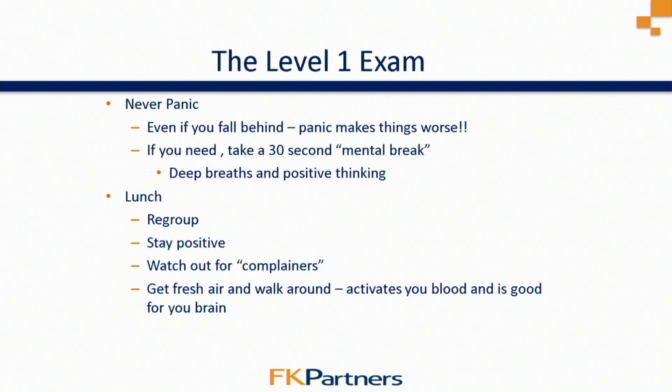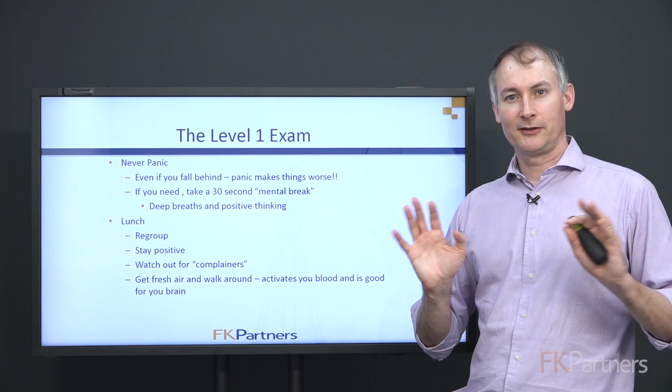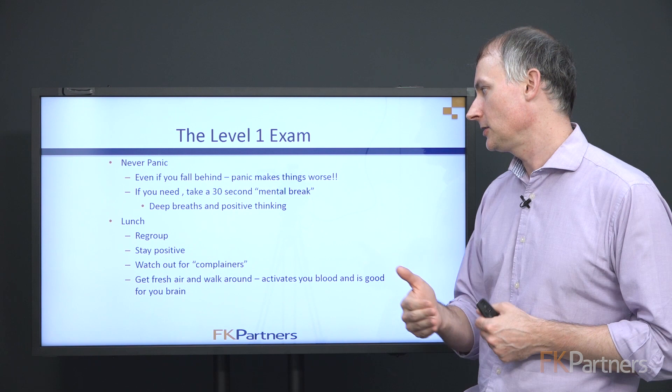Never panic. If you fall behind, panicking makes things worse. If you need a 30-second mental break, take it — get yourself re-energized and refocused, then continue on. You've worked hard. There are going to be questions you don't know — that's fine, there's a lot of material on these exams. During the lunch break, regroup and stay positive.